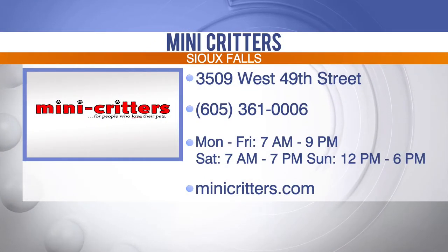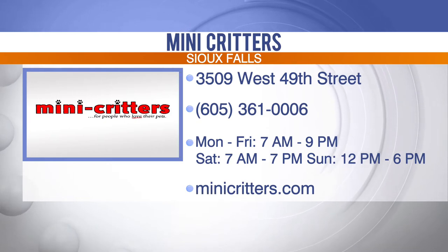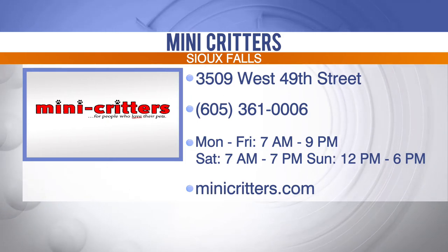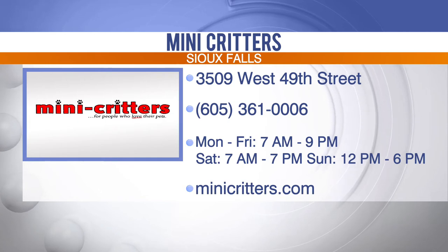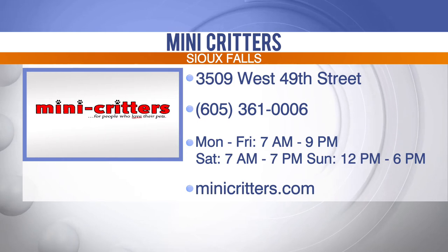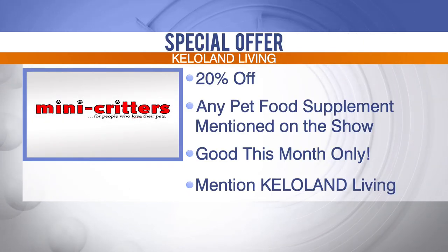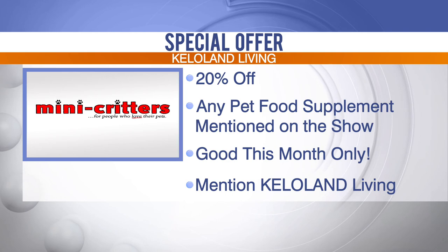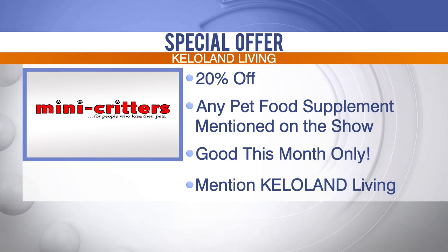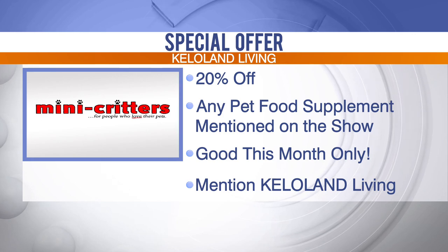It's not just great pet food and food supplements you'll find at Mini Critters. They've also got a large selection of pets from puppies and kittens to fish, reptile, and birds. Their grooming staff has more than 40 years of experience grooming pets, and they offer boarding and training services. You'll find them at 3509 West 49th Street in Sioux Falls. You can also find out more on their website at minicritters.com. And we've got a special offer from Mini Critters just for our KELOLAND Living viewers - stop by the store and purchase any one or more of the food supplements mentioned on today's show and they will give you 20% off your purchase. Be sure to mention that you saw this segment on KELOLAND Living, and hurry because this special offer is only good for the month of October.